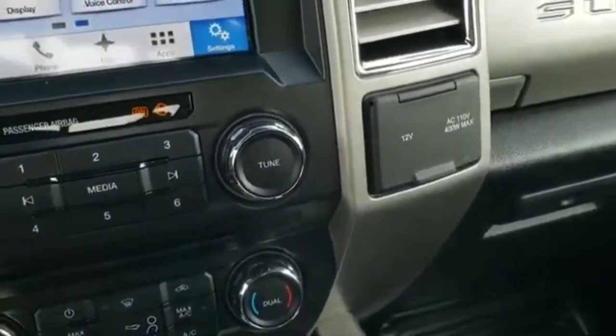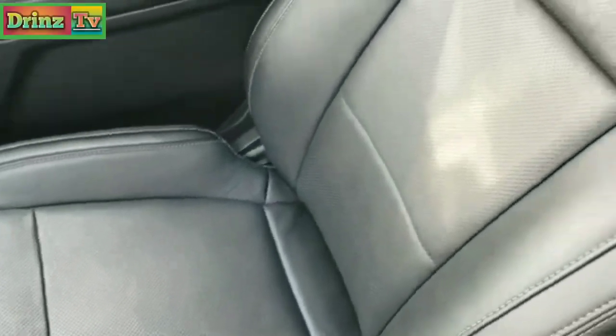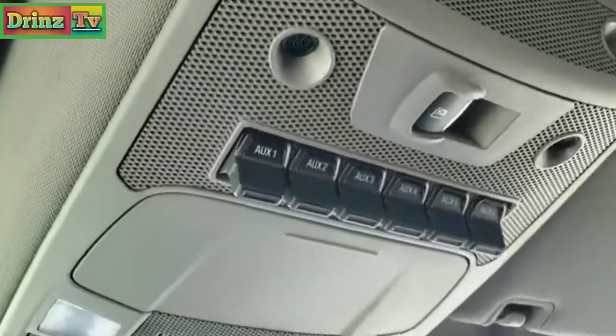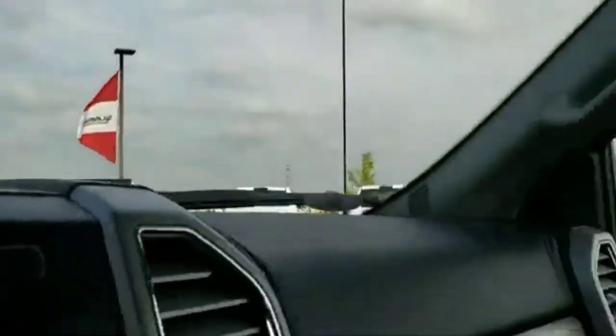110-volt 400-watt max plug-in. Nice wood grain trim on the dash. Passenger seat is very clean as well — no rips or tears on that. I don't think this truck has ever been smoked in; smells very clean. Up top you've got six auxiliary switches and your power sliding rear window controls, and map lights.